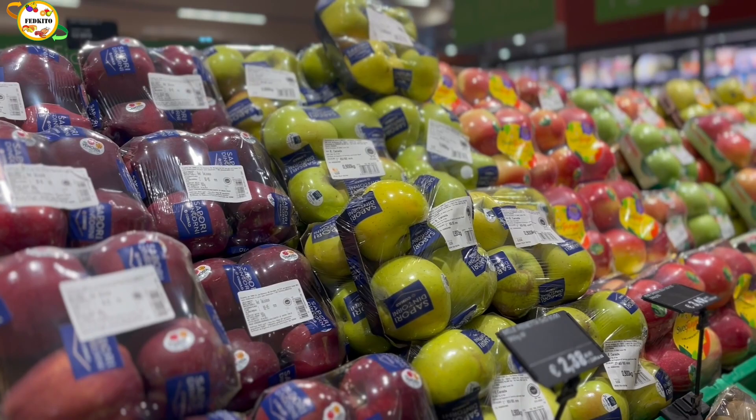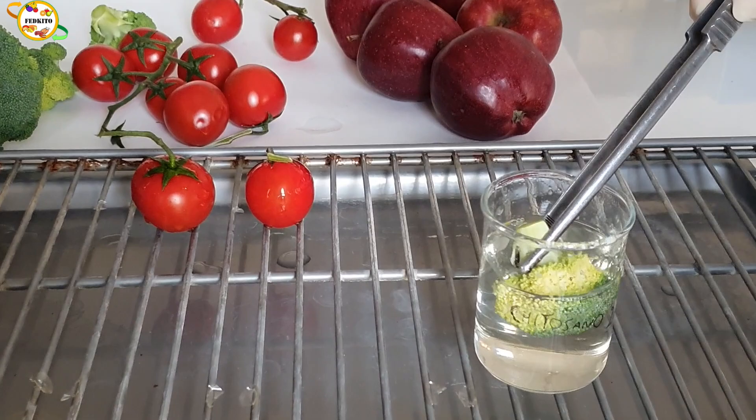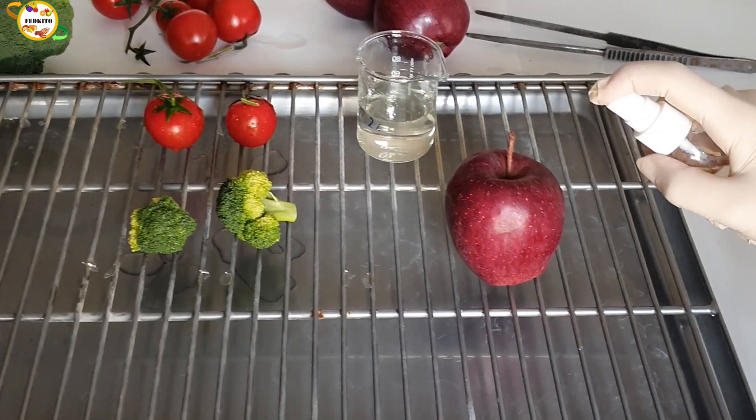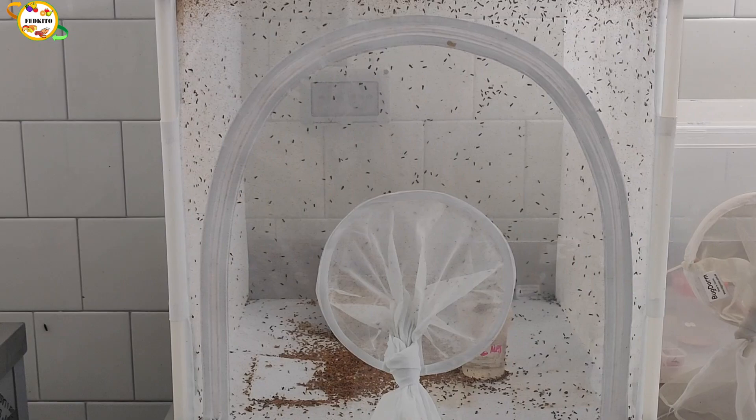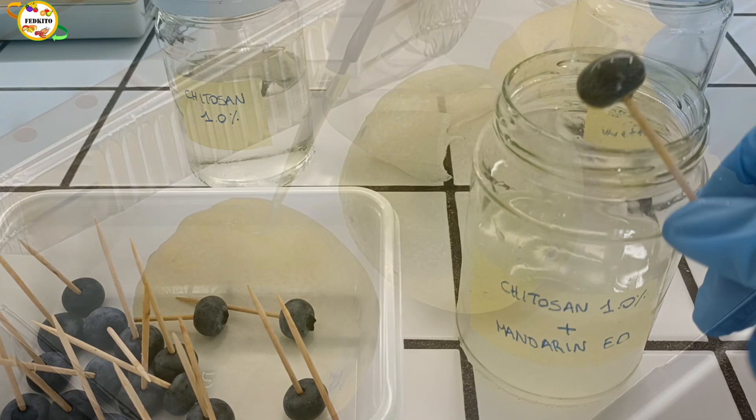Chitosan is an edible and biodegradable polymer derived from chitin with antimicrobial and antifungal activity. FedKITO proposes the production of chitosan as a means of reuse of waste according to circular economy criteria. This polymer will be obtained starting from the larvae and pupae of the Black Soldier Fly, Hermetia illucens, reared on fresh food byproducts.